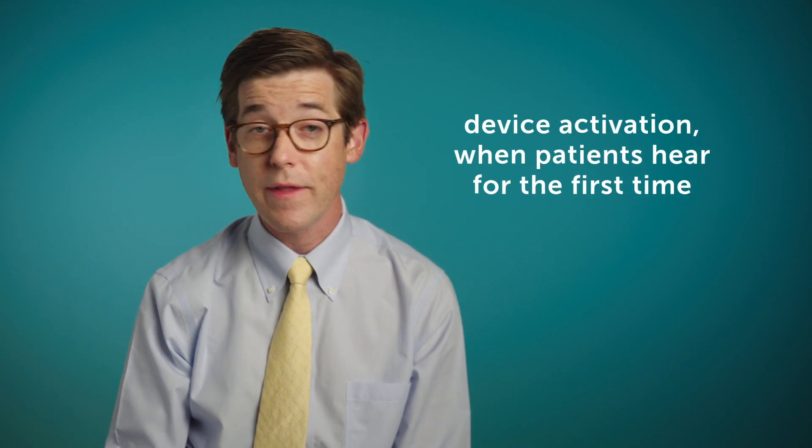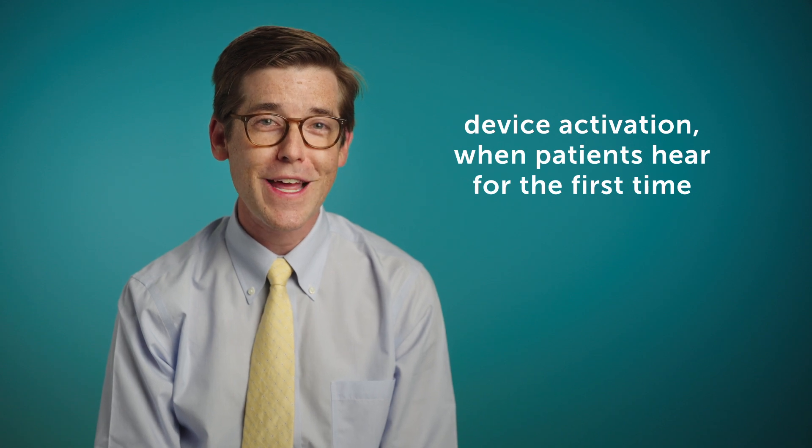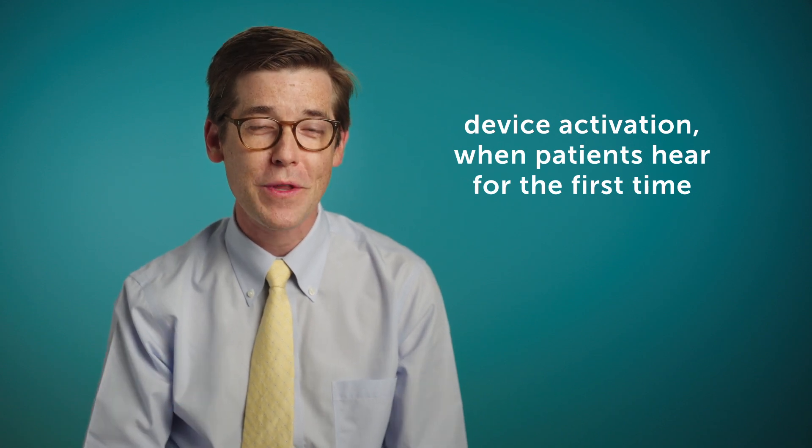At that point we typically see them back in the clinic, have them meet with our audiology team, and then schedule them for their device activation, when they will hear for the first time through the implant. That's a very exciting day for the patient and the whole family and team.